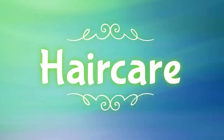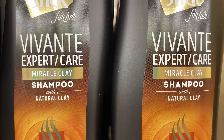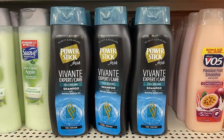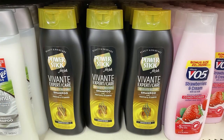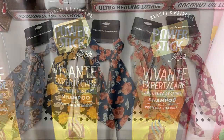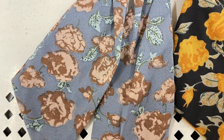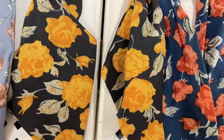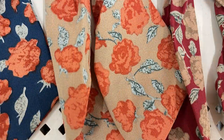In the hair care aisle they had some new shampoos by the Power Stick brand — they are the Vivante Expert Cares line. You can get the Miracle Clay Shampoo in the orange bottles, and in the blue you can get the Full Volume shampoo with Biotene and Marula Oil. In the gold bottles they have the Absolute Restore shampoo with protein and vitamins. They had a bunch of new scrunchies with ribbons — there are five different ones with flowers in really pretty fall colors.